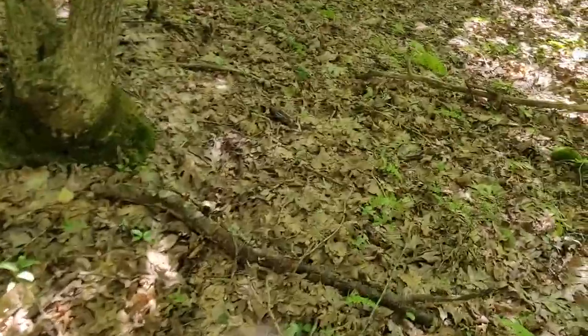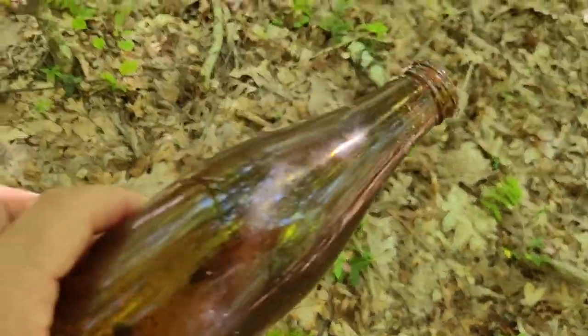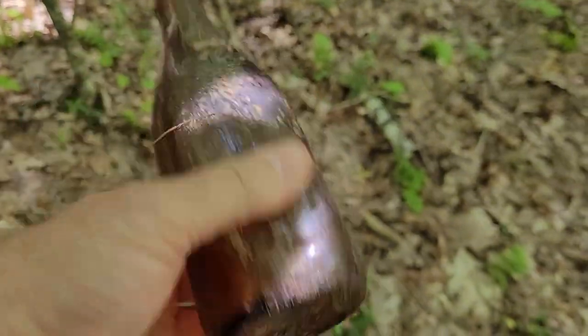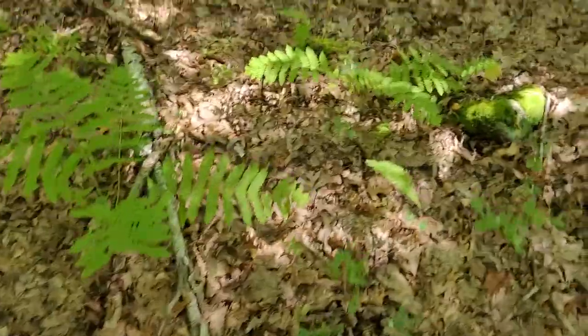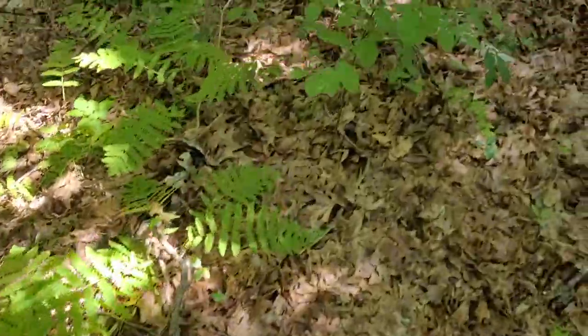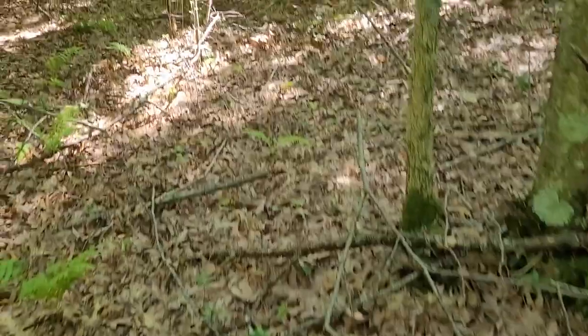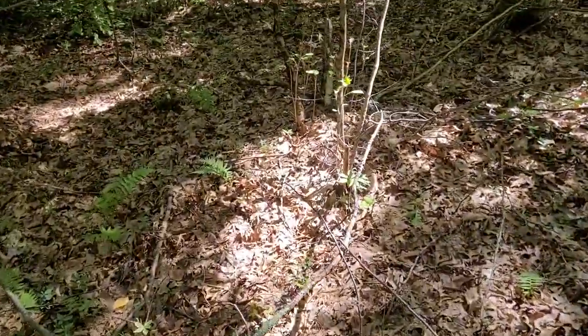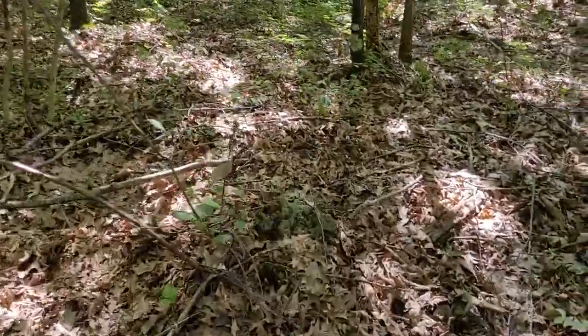Maybe that's why there are so many bugs here. I've got to get out of here. Oh, what's this? This is an old bottle. I've got to get out of here — these bugs are killing me.